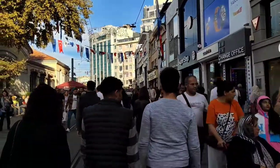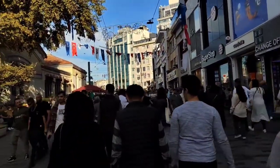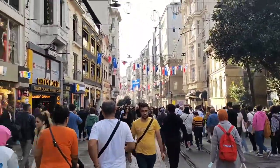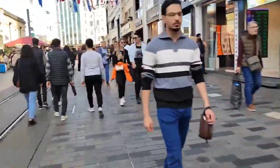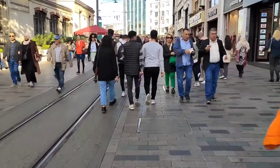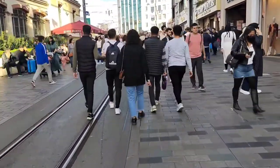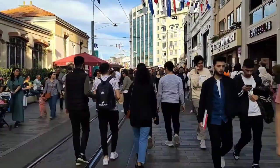This is Taksim Square and it has İstiklal Street. İstiklal Street is full of crowds. You can see it — full of tourism and full of crowds. This is the main tourist hub: İstiklal Street.